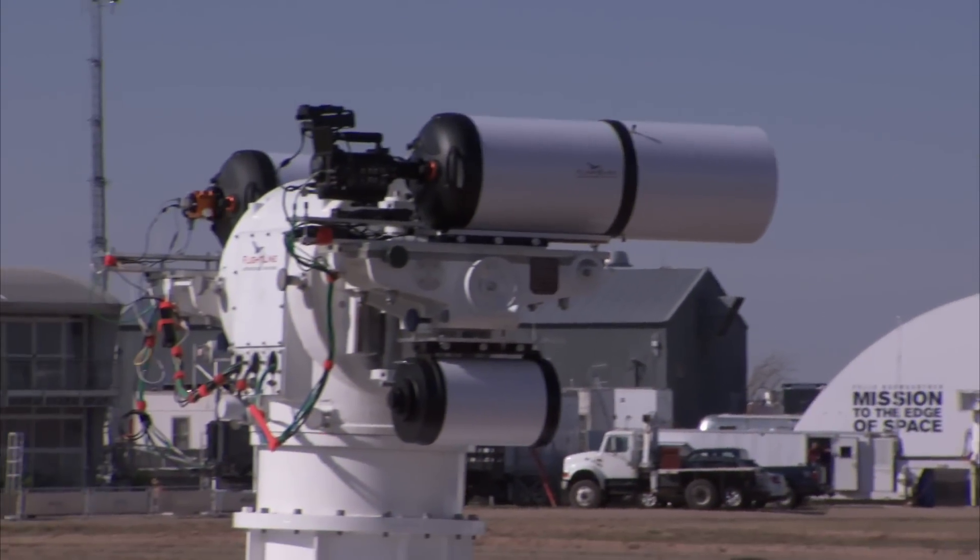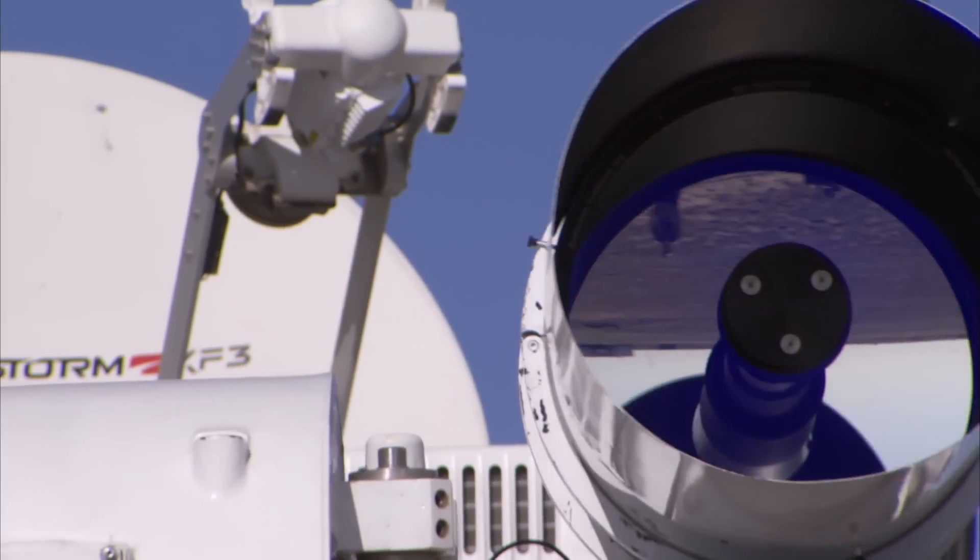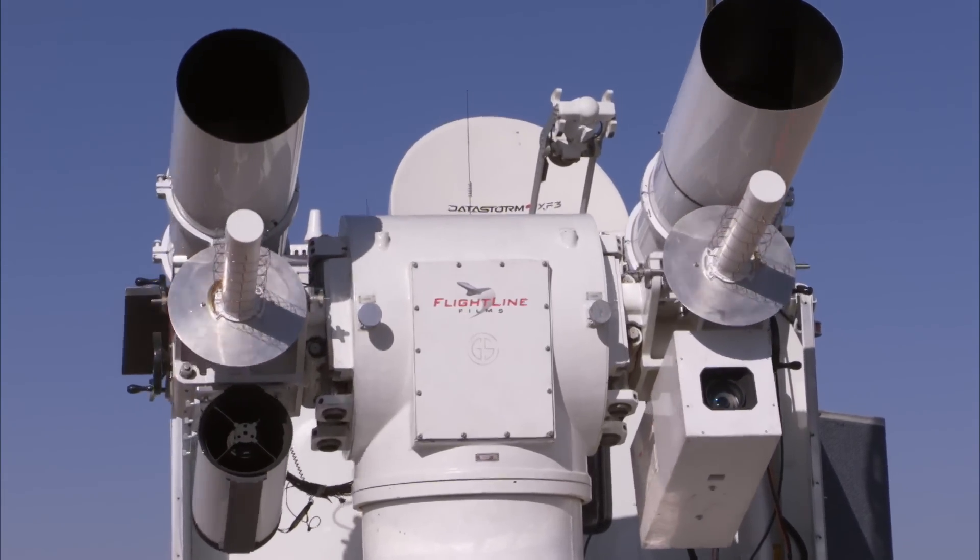Every single camera has been placed where it is, and the lens chosen specifically to tell the story of the mission. So it's very much a storytelling-driven process that determined where the cameras were placed and the angles that we're going to see.